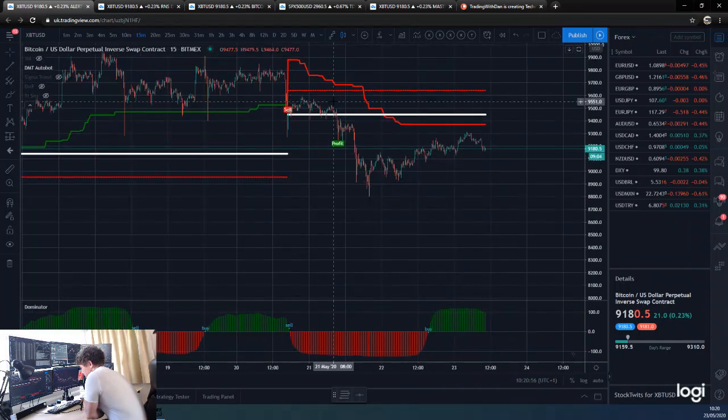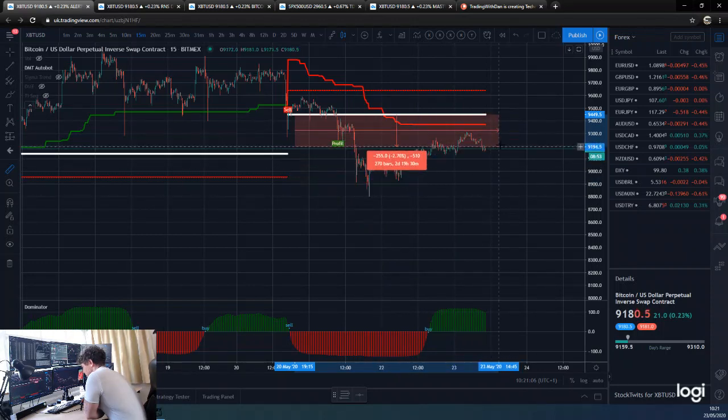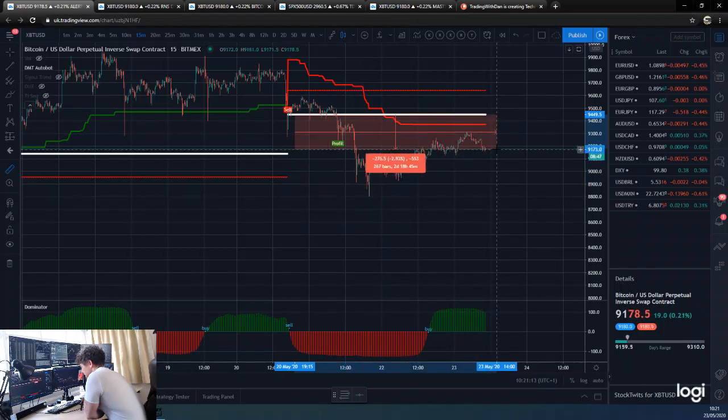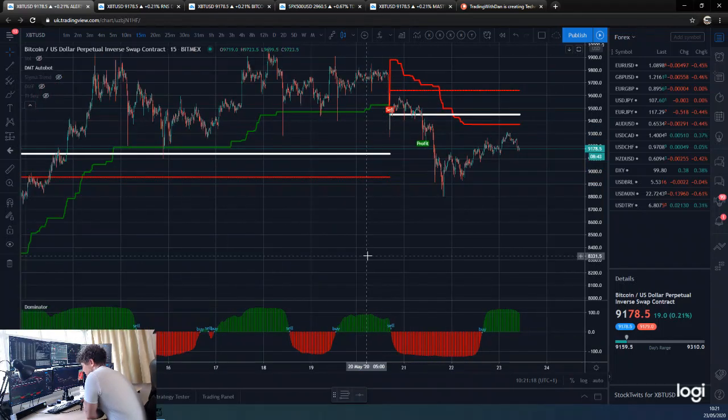Then we finally eventually got the sell trade, which was here. As you can clearly see, we went about one and a half percent offside first, and then six — nearly seven percent — onside. We're currently sat at about seven percent on that trade, and about three percent on the other, so yeah, great DMT trades there.